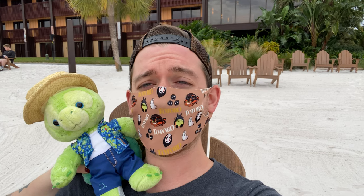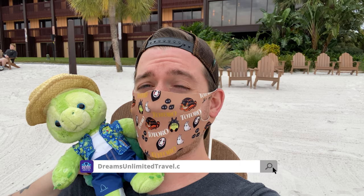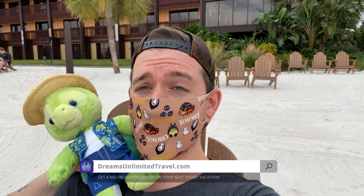Before we do, let us first let you know that this video is brought to you by DreamsUnlimitedTravel.com. Our travel experts are standing by right now to help you plan the vacation of your dreams.